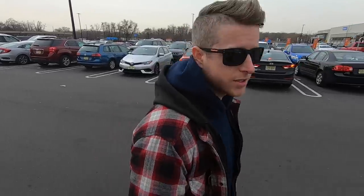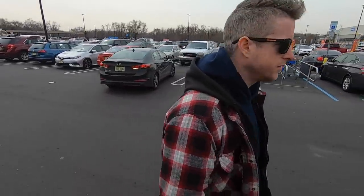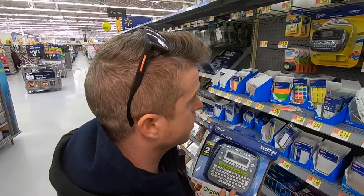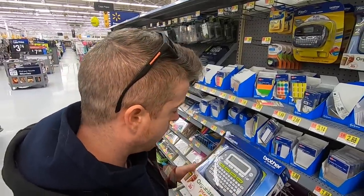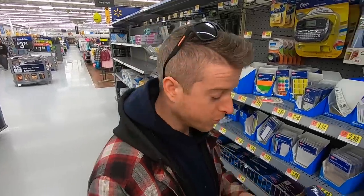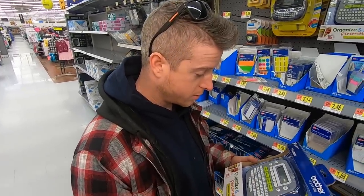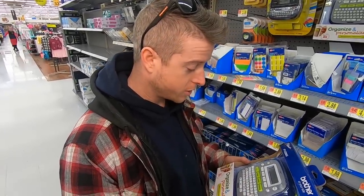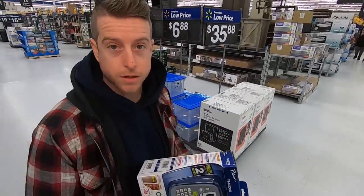Pat's kind of worried about all the stuff left in the back of my truck, thinks it's gonna get stolen, but we're taking a risk. We found a label maker — this one looks cooler, and you can even change the font. That might be important — for really important things we can put it in bold.